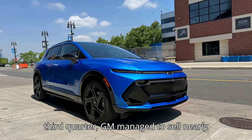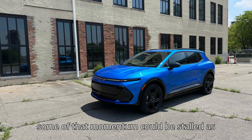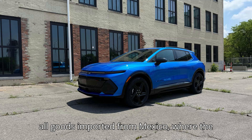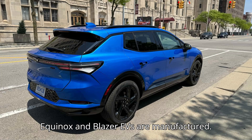In the third quarter, GM managed to sell nearly 10,000 units of this car. But some of that momentum could be stalled as President-Elect Donald Trump has vowed to slap a blanket 25% tariff on all goods imported from Mexico, where the Equinox and Blazer EVs are manufactured.